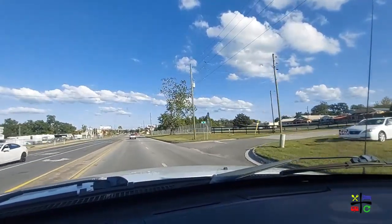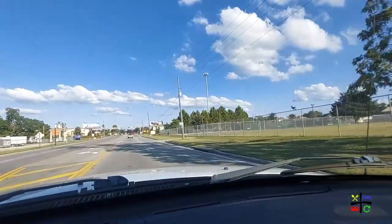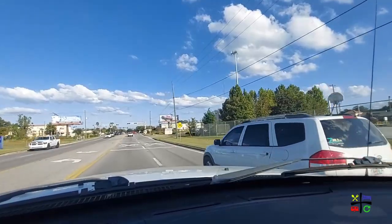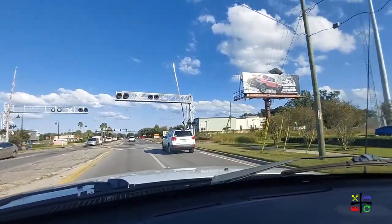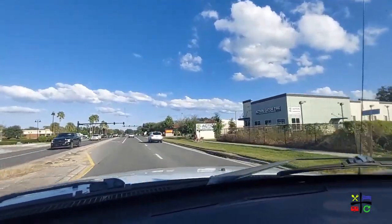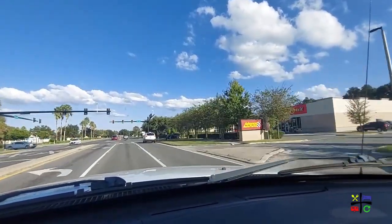There is another RV storage facility over on Lou's side. On my side there's some sort of park with a children's playground and pickleball courts, as well as an AutoZone. Lou's passing a Firestone and a Verizon on her side, and there's an Advanced Auto Parts on mine.